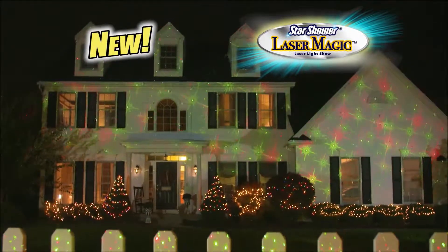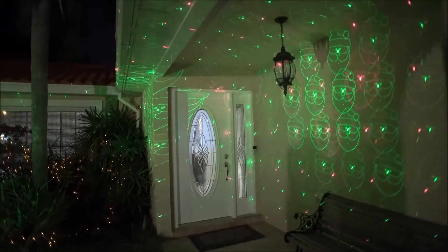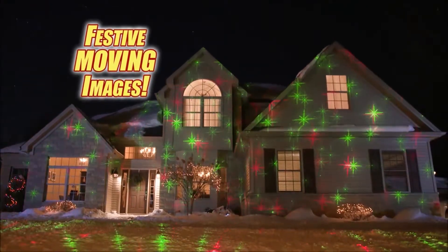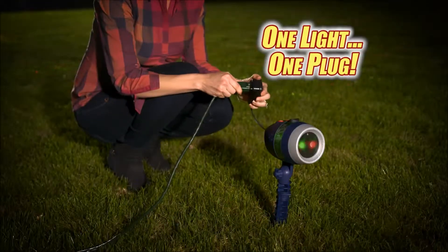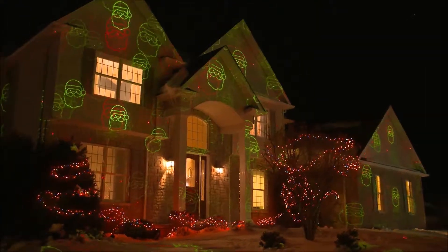The all-new home laser light that projects brilliant holiday pictures in magic motion. It's the next generation in laser lighting, featuring festive moving images everyone will love. And it's so easy. With a single light and one plug, you can instantly have bright holiday images dancing on your home.